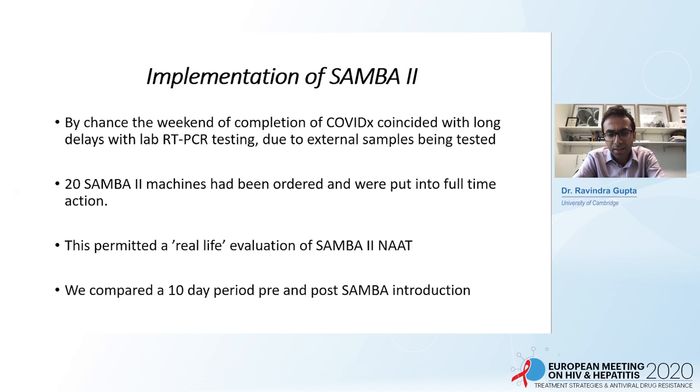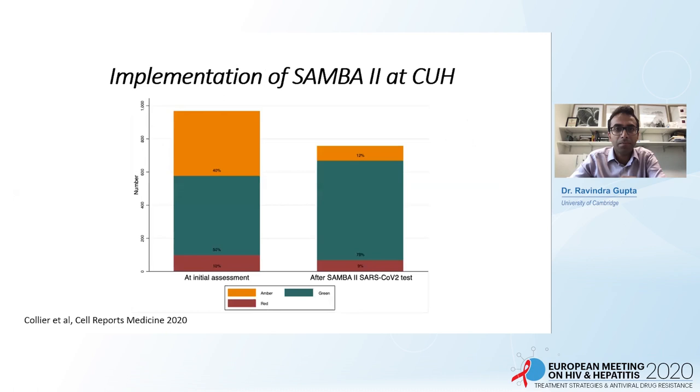We compared a 10-day test period before and after the introduction of SAMBA. We use a system of triaging patients as high, medium, or low risk for COVID — red is high risk, amber is medium, and green is low. Before SAMBA was available, 40% of patients were in the amber category where we weren't sure, 50% in green, and 10% in the red high-risk category. Those in amber needed to go into specific side rooms and isolation rooms, which are in short supply. After SAMBA was introduced, the amber group shrank to 12% because we could make a positive or negative diagnosis. This saved valuable side rooms and had an immediate impact on their availability.